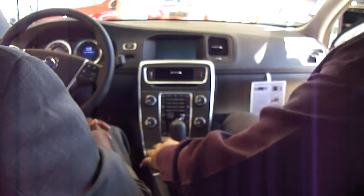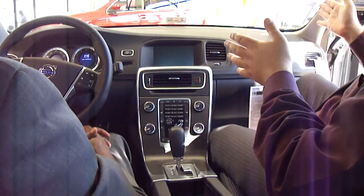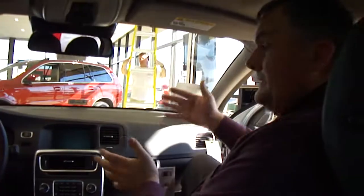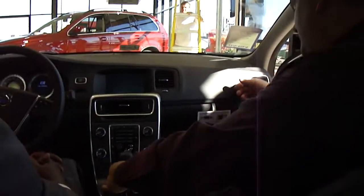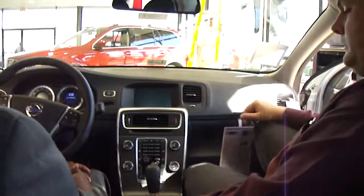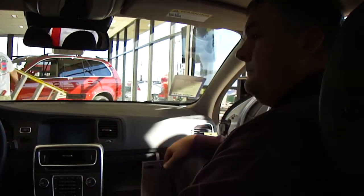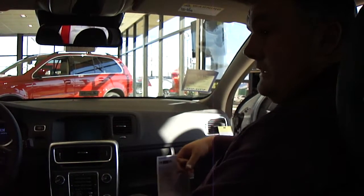This is your lane departure warning — part of the technology package. If you're going down the road without using your blinkers and you start drifting lanes, it will sound an alarm. This is your collision warning button, which we talked about earlier regarding freeway driving. You do have the capability of turning those off, but I really wouldn't recommend it because of the safety features they provide.